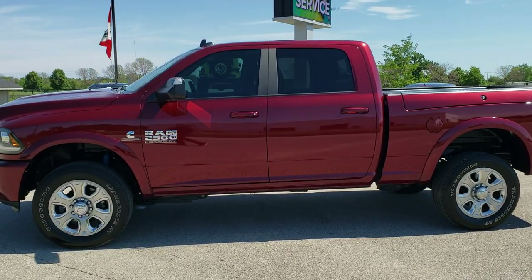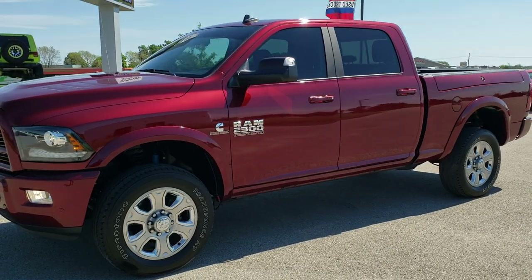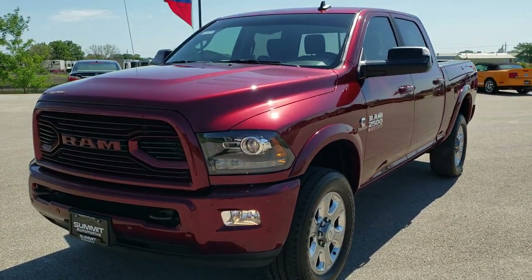This is stock number 10775. We are here at Summit Automotive in Fond du Lac, Wisconsin — your new and used heavy duty truck and Ram headquarters.